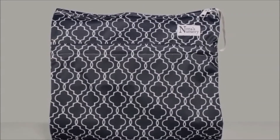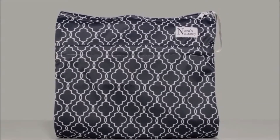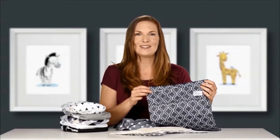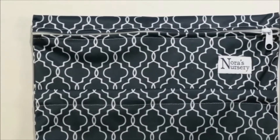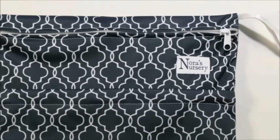In this pack, you will receive 7 pocket diapers, 7 bamboo inserts, and a wet-dry bag. Our compact diaper bag makes cloth diapering on-the-go super easy. When baby needs a change and you're not at home, simply remove the soiled diaper, dispose of any solids, store it in the compact Nora's Nursery wet bag, and throw it back into your diaper bag. The zipper enclosure and waterproof material will keep any odors or mess from spilling out.